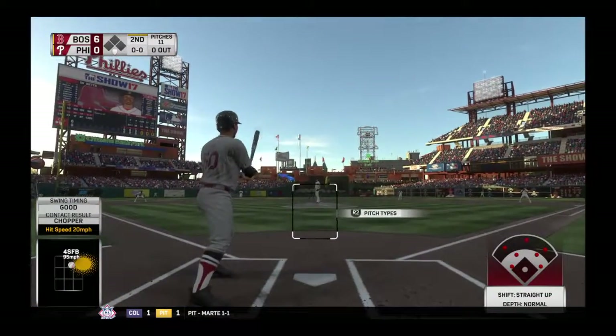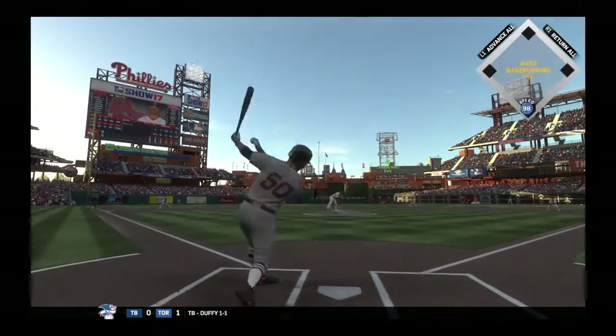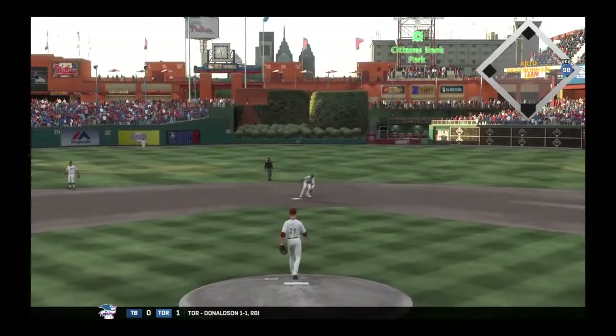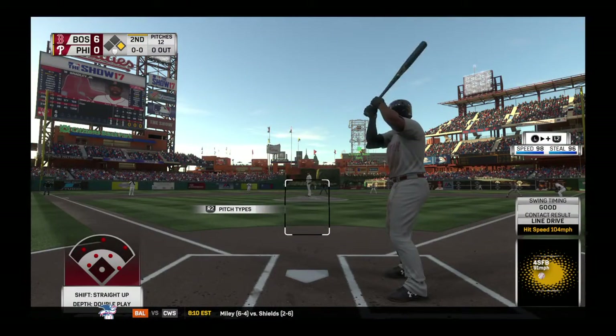Here's Mookie Betts, leading things off as they look to build on an already sizable lead. This is lined to left, and that'll get down for a base hit. He goes after the first pitch and it's early trouble. Well, that's the sixth game he's hit in — he's swinging pretty good now, a six-game streak.